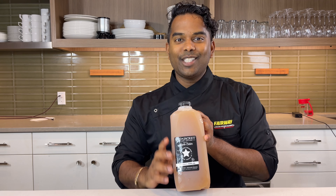Welcome to the Fairway Way, where we do everything the fresh, fast, friendly, and unique way. And today we're giving it to you the unique way, talking about Red Jacket Apple Cider. Let's talk about it.